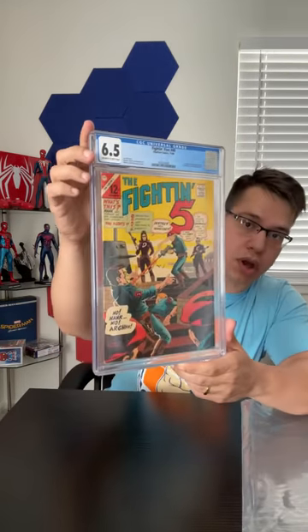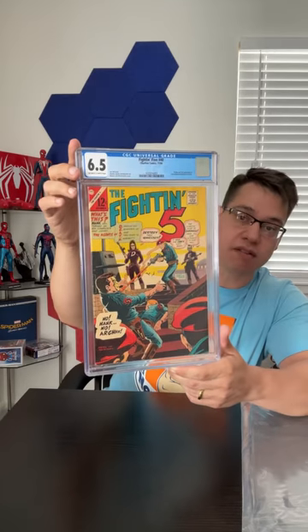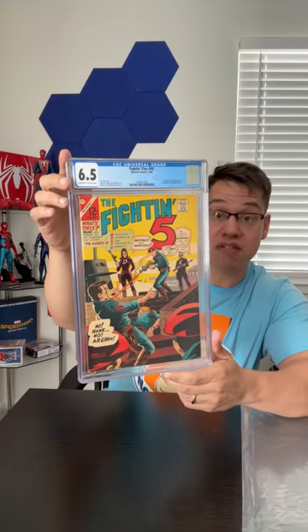Going in reverse numerical order — we had the third appearance and first solo series, then the second appearance, so the only book left would naturally be the first appearance of Peacemaker. Three, two, one — first appearance of Peacemaker in a 6.5! I am actually pretty happy with that. I bought this from my comic shop and got a good deal; I think they had it priced around a 4.5. This is a nice clean copy — off-white to white pages — and I'm super happy.